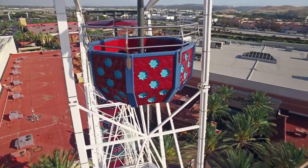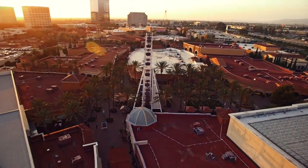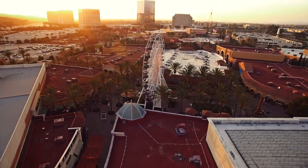We have two freeways, one on either side of the center, so there's incredible visibility of the wheel, drawing attention to the center from both directions. The plaza fills up at night with people. They want to see what the wheel is going to do and what its capabilities are.